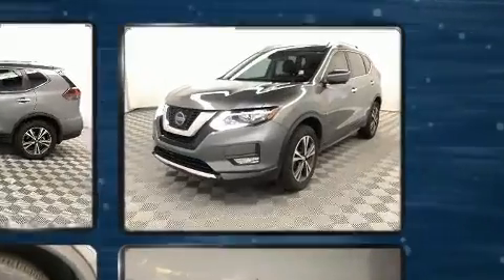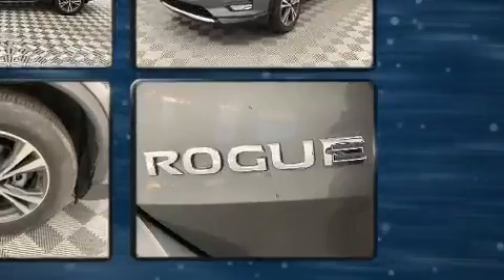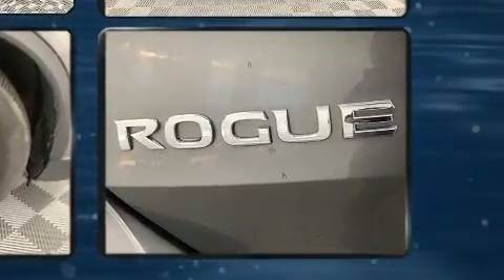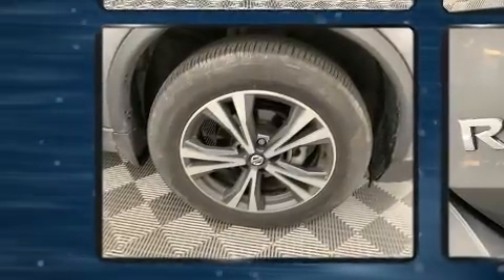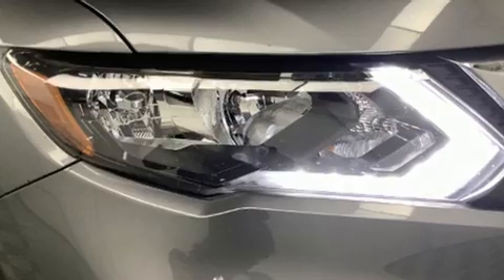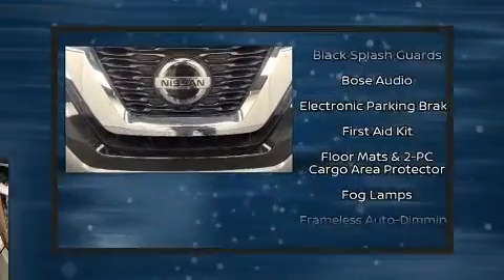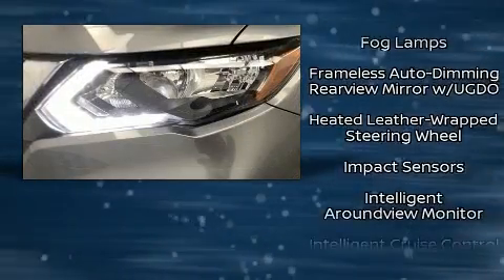Nissan prioritized practicality, efficiency, and style by including one-touch window functionality, front dual-zone air conditioning, turn signal indicator mirrors, a power liftgate, lane departure warning, rear wipers, and a blind spot monitoring system.